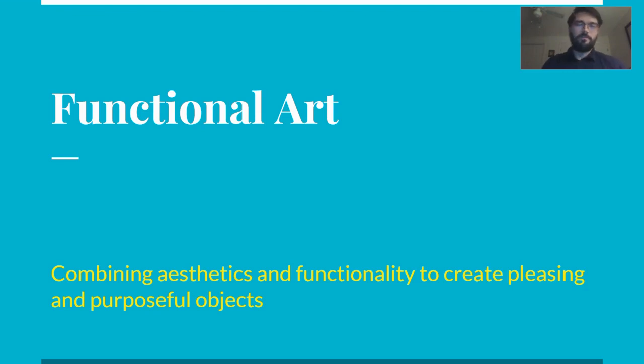We're learning about functional art — ways that artists can make original, aesthetically designed, awesome-looking things that also serve a purpose.